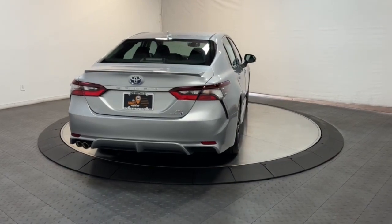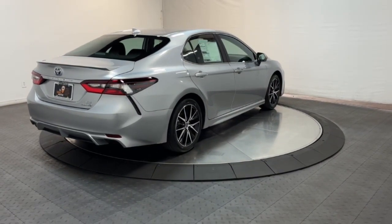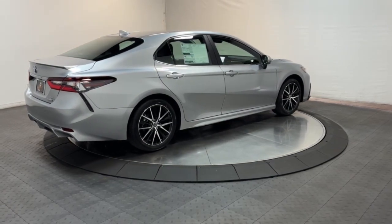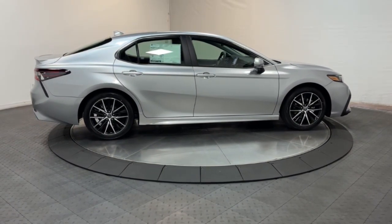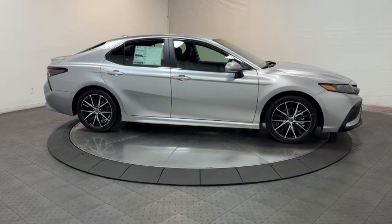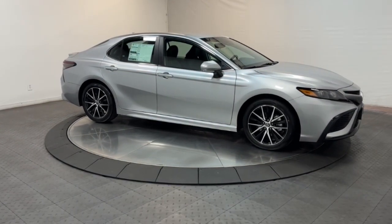Apple CarPlay and/or Android Auto, Keyless Entry, Satellite Radio, Heated Mirrors, Alarm, Steering Wheel Audio Controls, Electronic Stability Control, Aluminum Wheels, Dual Zone AC, Power Driver Seat.